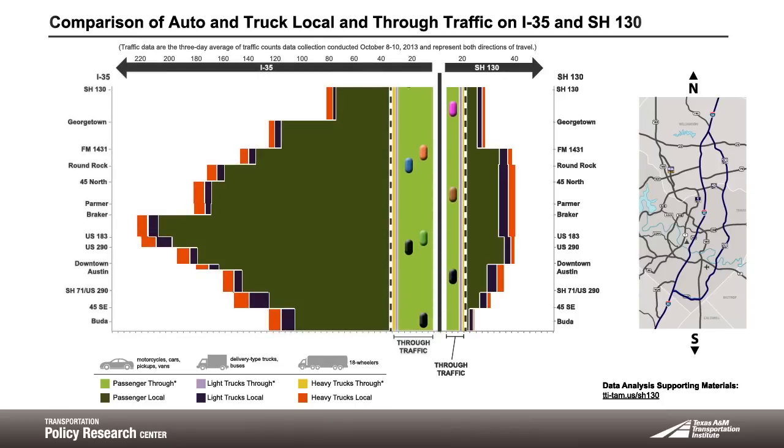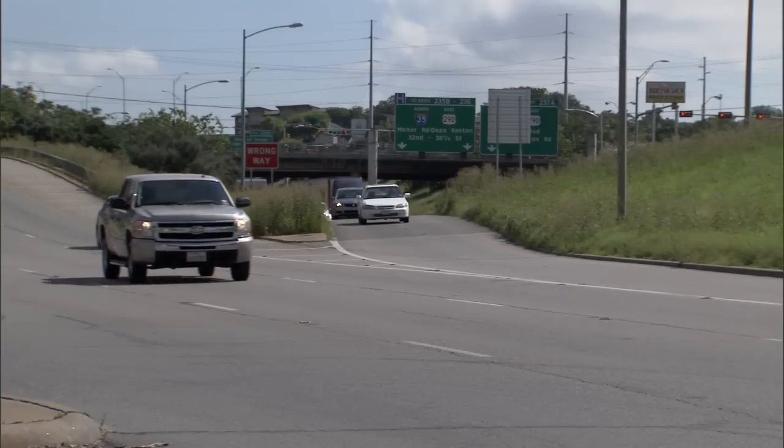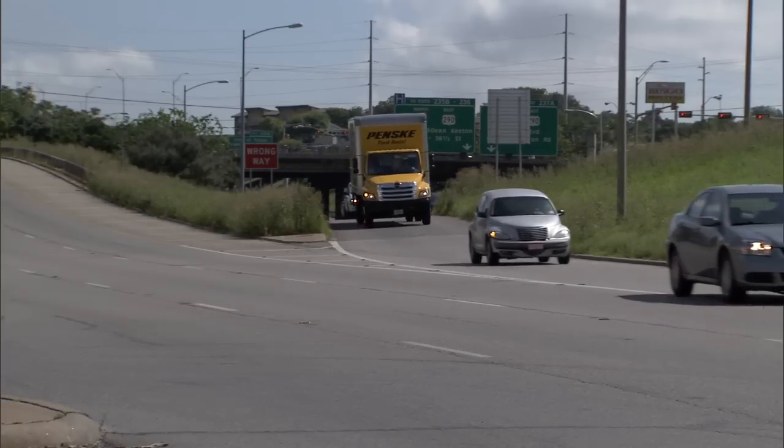When we compare traffic on I-35 and SH-130, we notice that there is considerably more traffic moving on I-35, and most of it is local traffic. This makes sense — I-35 is a direct route through the area, numerous businesses are located along the route, and it has more lanes than SH-130.